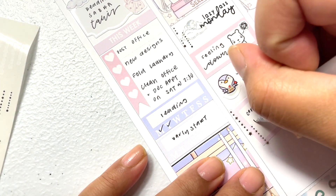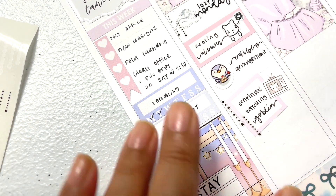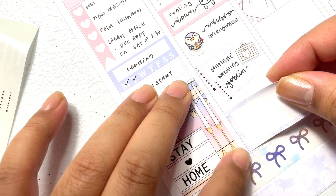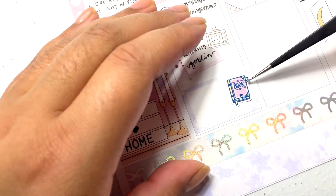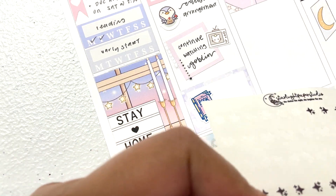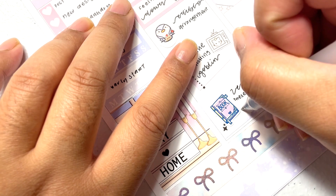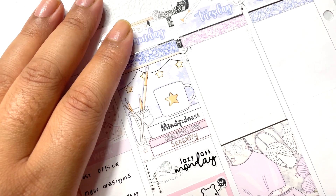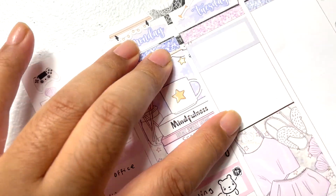If you guys have any questions about any of the stickers I used, leave them down below. I found a tag called the TMI Tag — there are more than 50 questions but I'm just picking some interesting ones to dive a little deeper into who I am, especially since I received a few new subscribers. Hello, welcome — and I'm sorry for the chaotic mess that I am!